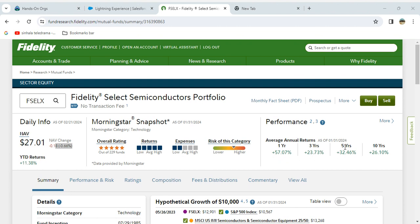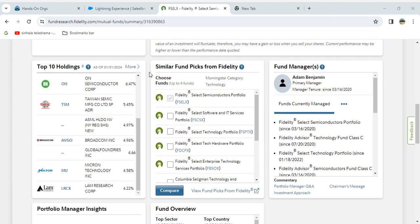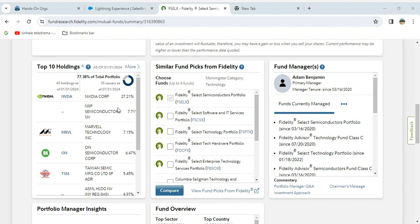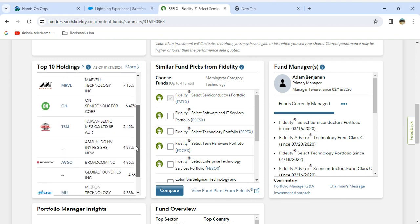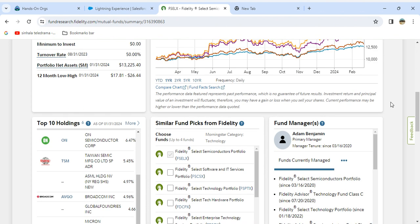The 5-year return is 32% and the 10-year return is 26%. Looking at the top 10 holdings: Nvidia, NXP Semiconductors, Marvell, ON Technology, Taiwan Semiconductor, ASML — which is a Netherlands-based company — Broadcom, Global Foundries, Micron, and Lam Research. These are all tied to the AI boom.